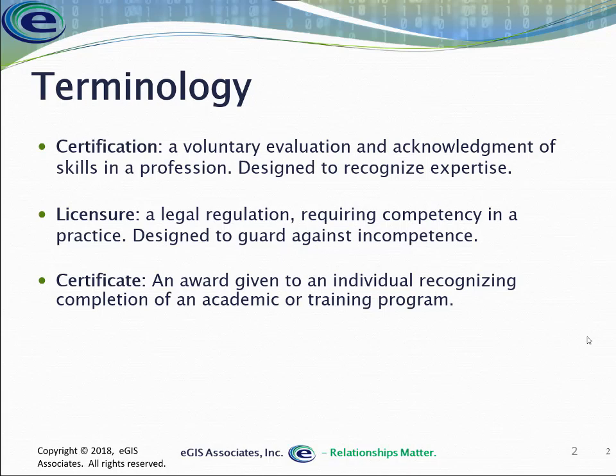A certificate, on the other hand, is just an award you get saying you've completed some course of study. That could be a degree from a university for completing a four-year bachelor's, master's, or PhD program. Or it could be that you attended a one-hour webinar and have a certificate for attending, saying that you were there and participated.